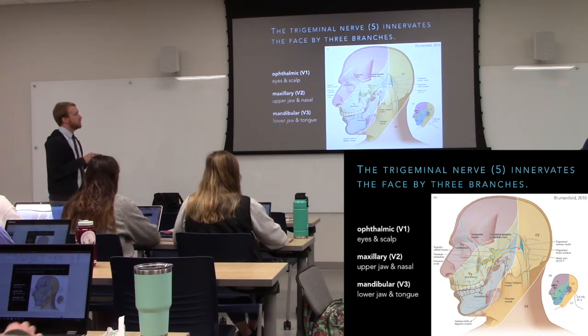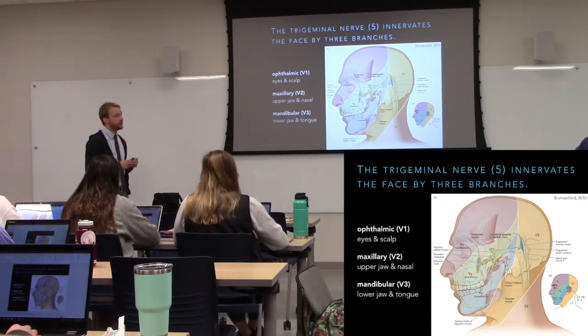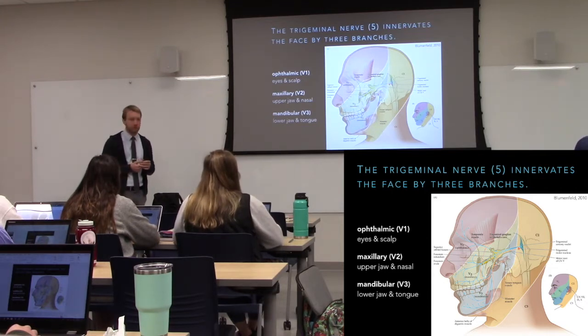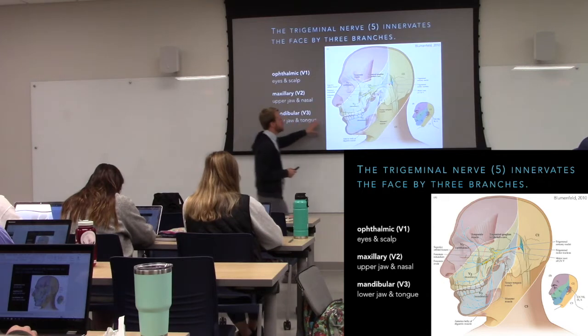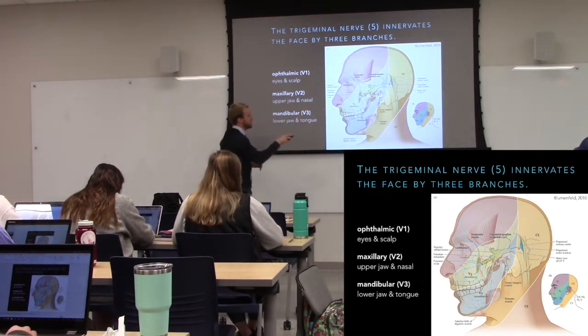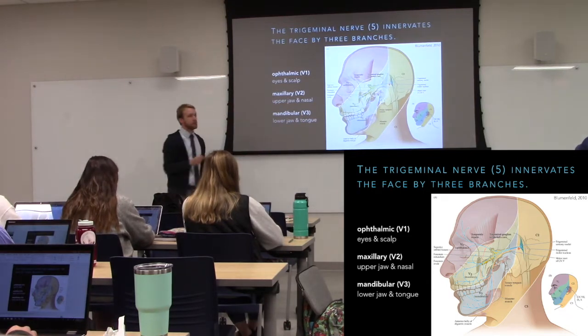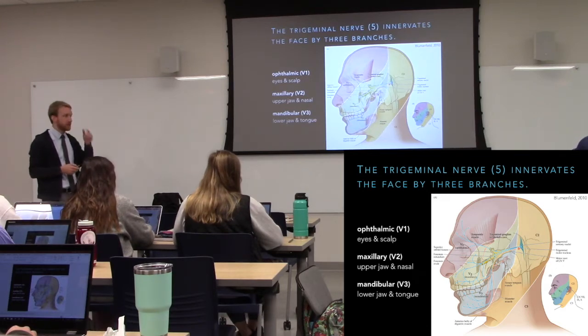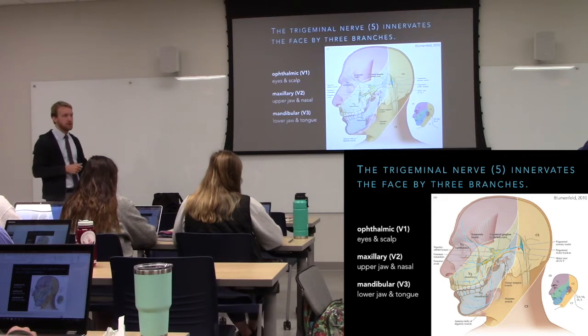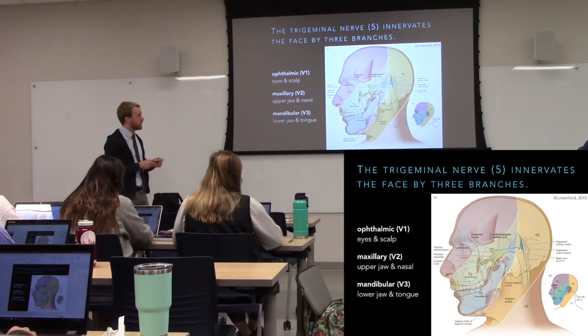The trigeminal forms three different branches: ophthalmic, maxillary, and mandibular. The blue fibers are sensory and also go into the dura. The orange shows the motor function. That lower branch has motor components — we hit the ear for the tensor tympani and muscles involved in moving the jaw. So sensation in the face, skeleton, and dura — both painful and non-painful — and motor output for chewing, plus a little dampening for loud sounds.